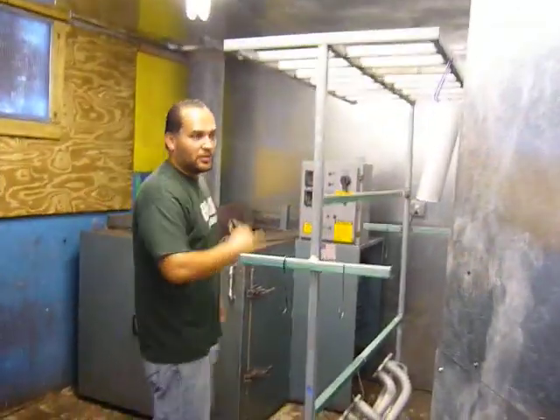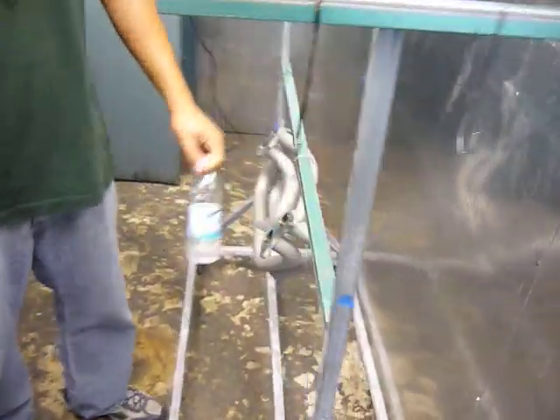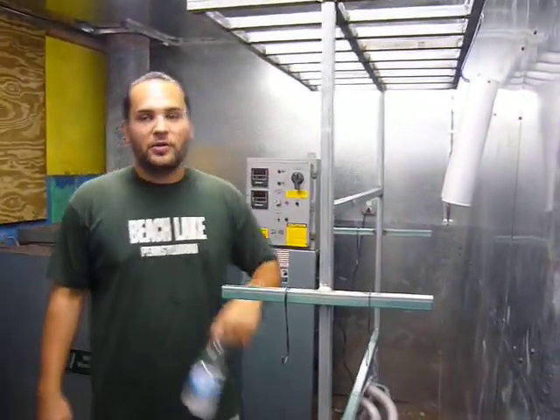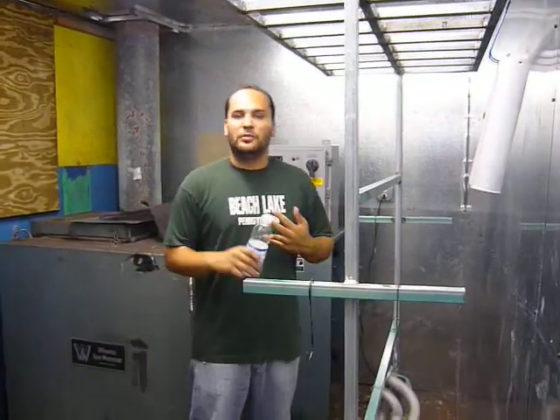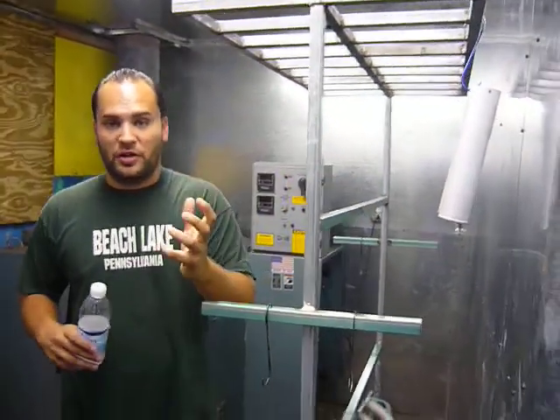These parts are going to get powder coated, and this is going to get ceramic coating. If you want to know the difference between powder coating and ceramic coating, it's very simple. Powder coating is more to paint the part that you want, whether it be metal or aluminum. It only holds up to 500 degrees, but it's the strongest paint there is.